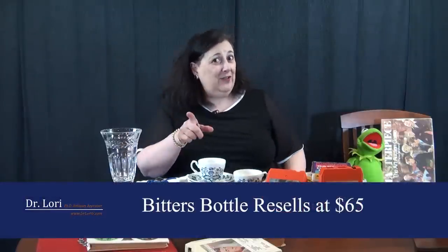When looking at bitters bottles, look for color. On a bitters bottle, the reason you have a colored bottle rather than clear glass is because you don't want light getting in - sunlight could change the properties of the chemical inside. So they'll make these bottles in cobalt color, or this nice brown amber color. That bitters bottle is worth $65.